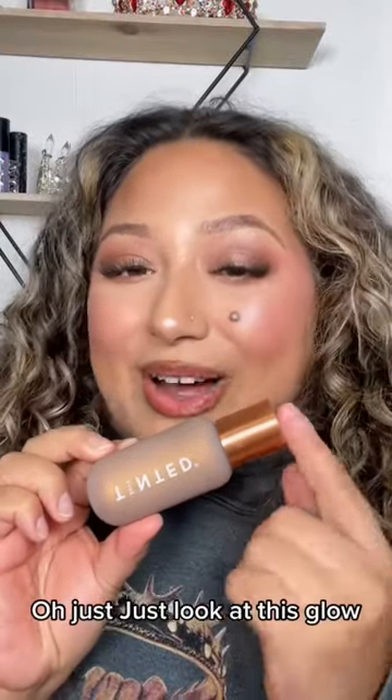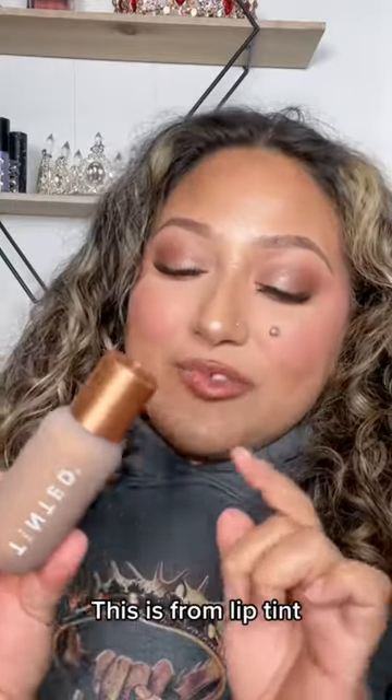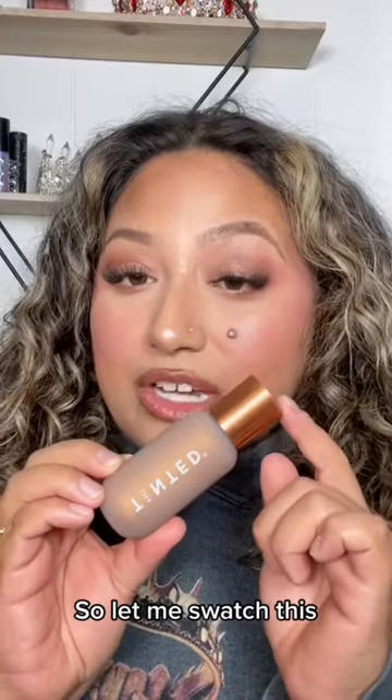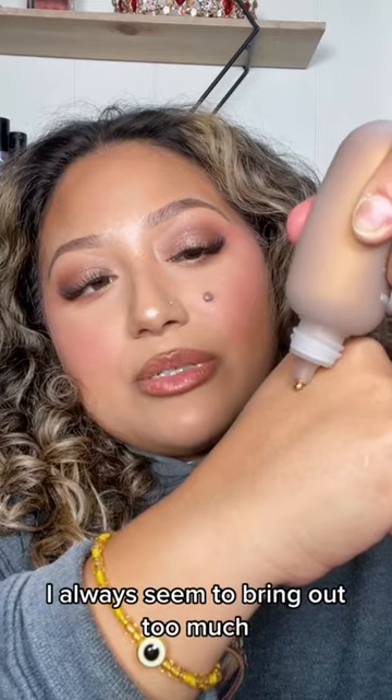This is the Live Tinted — just look at this glow, this packaging just does it all for me. This is from Live Tinted, it's a Hue Glow in the shade Dust. Let me swatch this so you guys can see just how gorgeous this is.